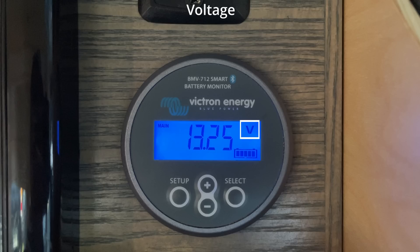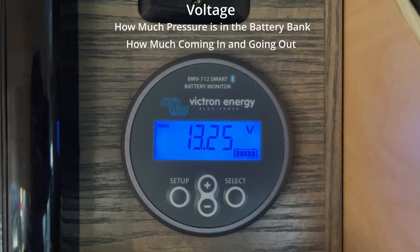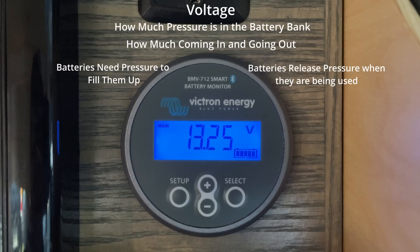Voltage is the number referenced to pressure. It shows how much pressure is in the battery bank and also how much pressure is going into or out of the battery bank. The battery needs more pressure to fill it up and it loses pressure when it is releasing power.